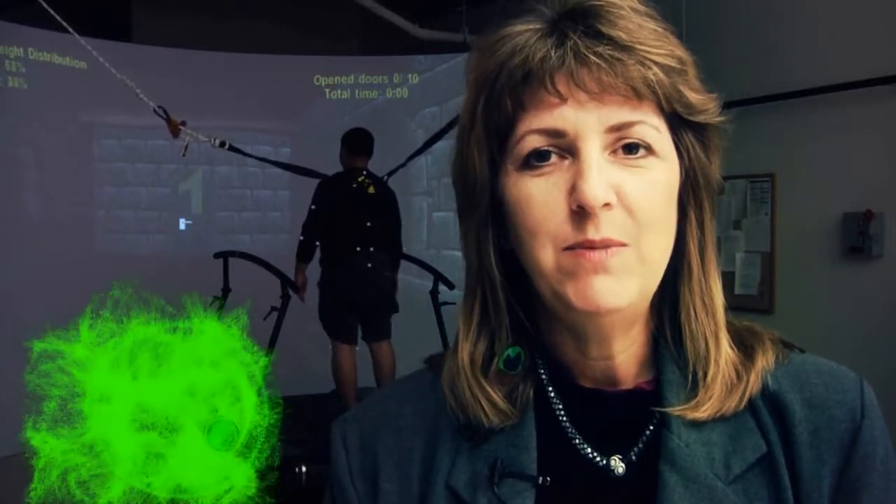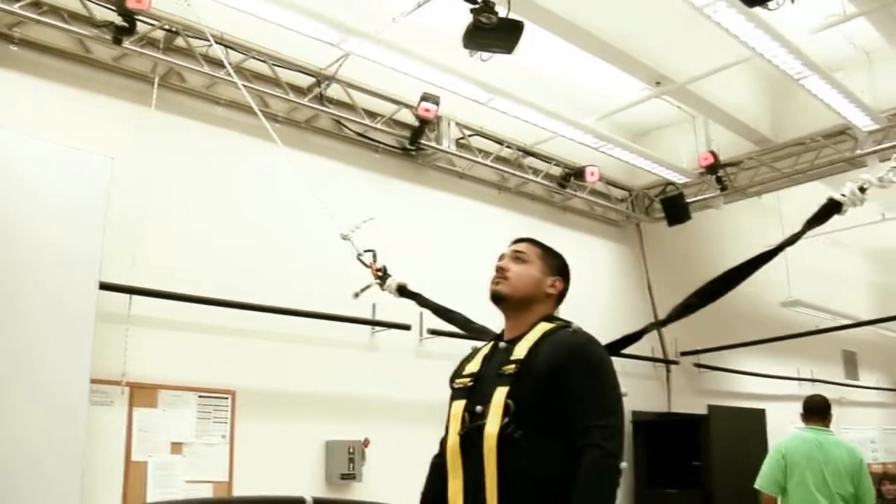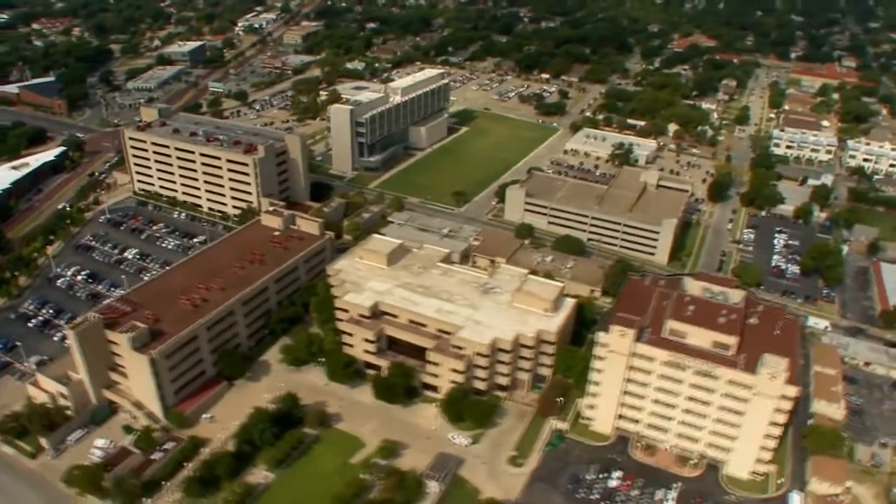Hello, my name is Rita Patterson. I'm the director of the Osteopathic Heritage Foundation Physical Medicine Core Research Facility. Our lab is a collaboration between departments and schools at the University of North Texas Health Science Center in Fort Worth that are interested in human performance.